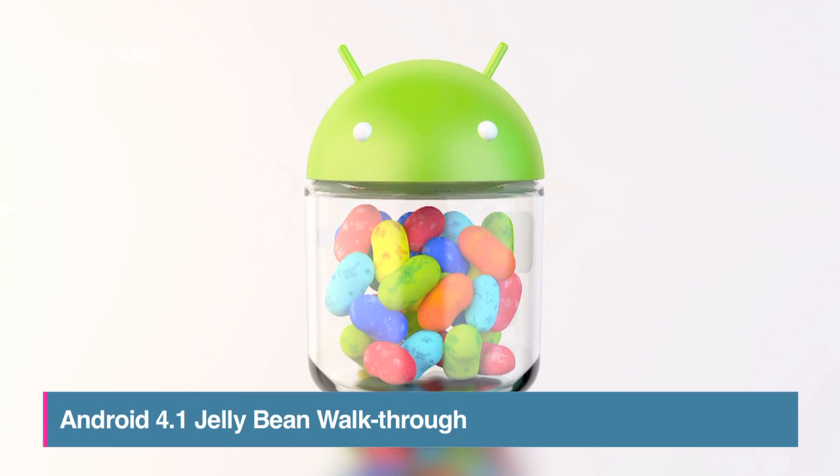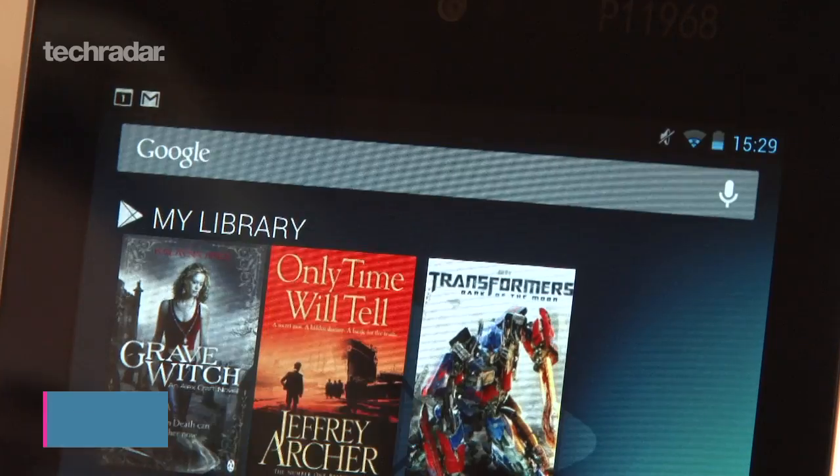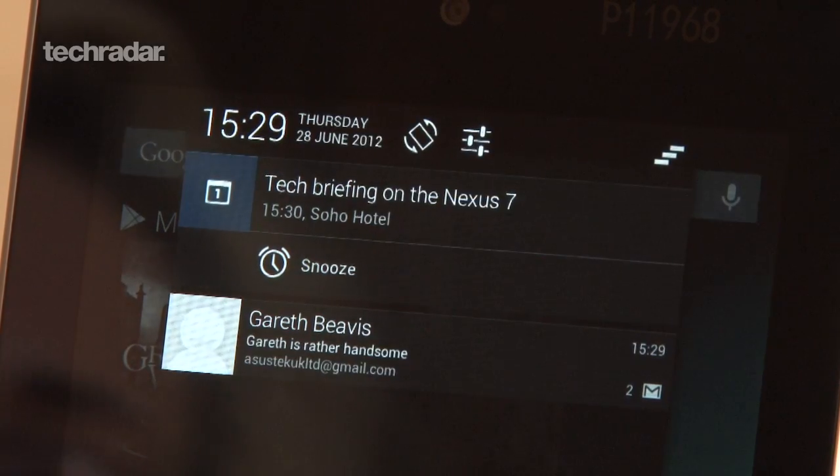Android 4.1 Jelly Bean isn't a huge overhaul, more an update making apps work harder for you, but there are some nifty new features. Here's all you need to know.